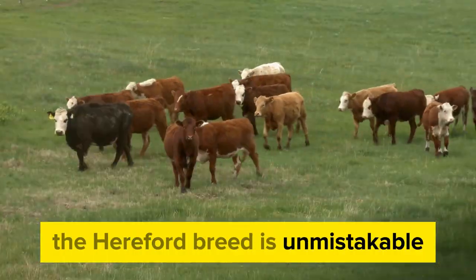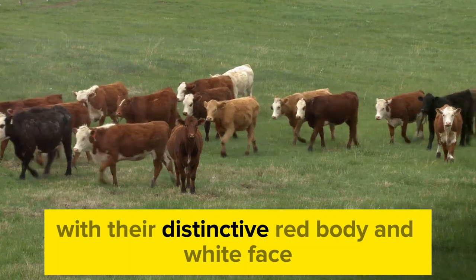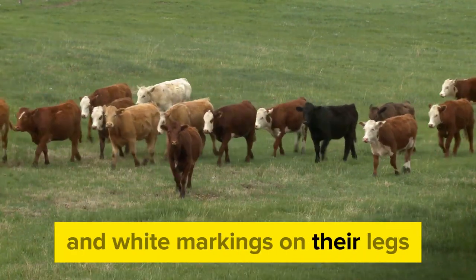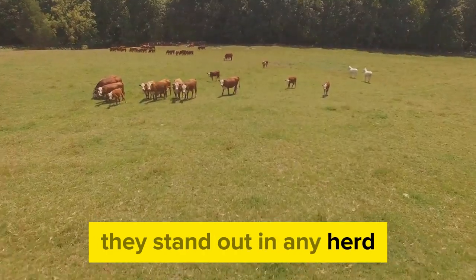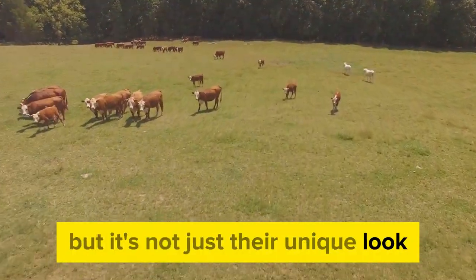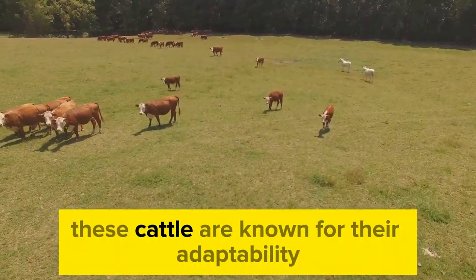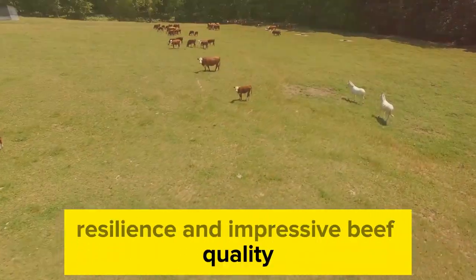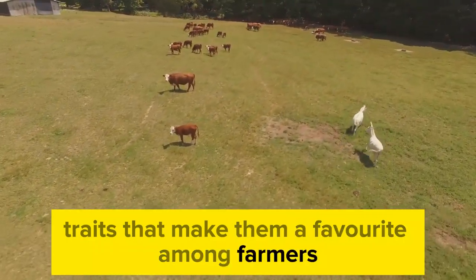The Hereford breed is unmistakable. With their distinctive red body and white face, not to mention their white underbelly and white markings on their legs, they stand out in any herd. But it's not just their unique look that makes them popular. These cattle are known for their adaptability, resilience, and impressive beef quality — traits that make them a favorite among farmers.